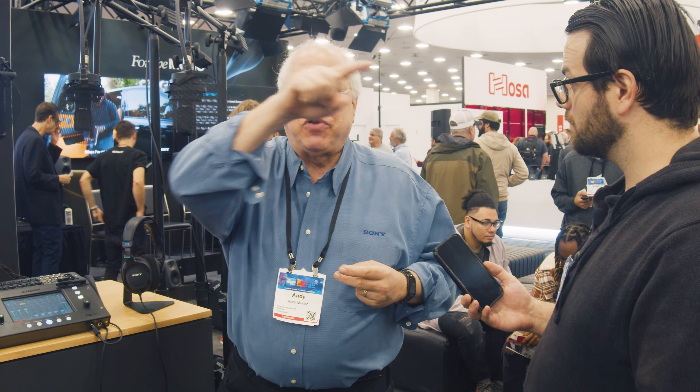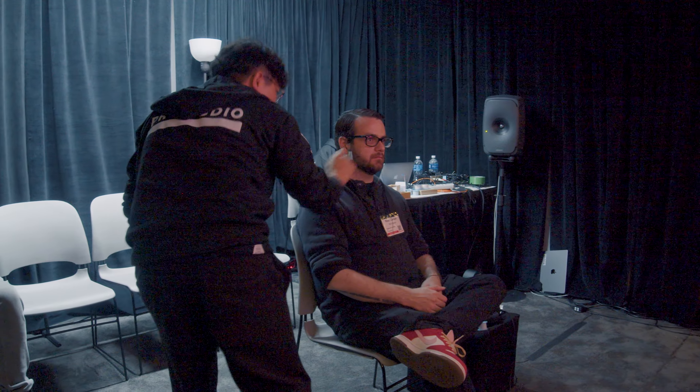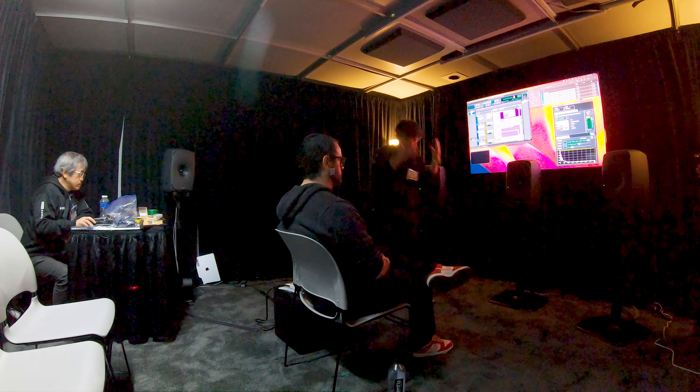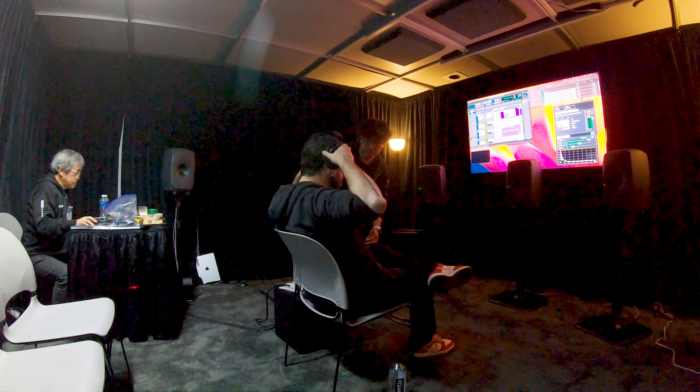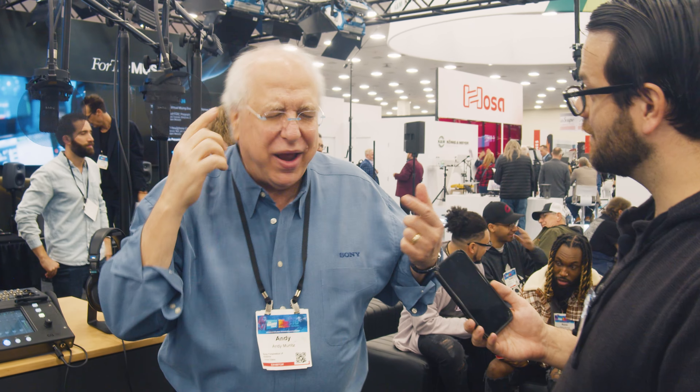Some of the other interesting things that we've got here that we didn't have on the show floor at New York and the AES show is we're doing profiling for a 360 virtual mixing environment over there. You can sign up for it. And basically it's a way of incredibly accurately measuring how you specifically hear — the shape of your head, the shape of your ears, reflections off your shoulders — in any control room mix environment with any speaker configuration, up to a giant mix movie theater, which is one of the reasons we developed it for Sony Pictures.